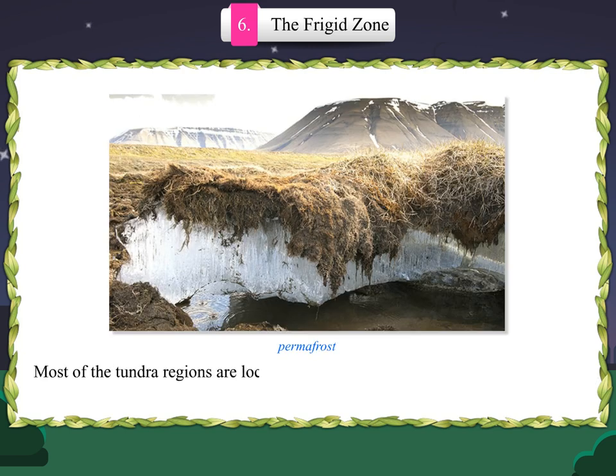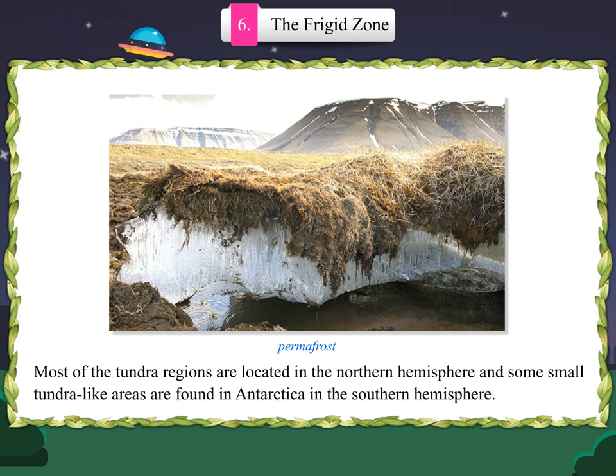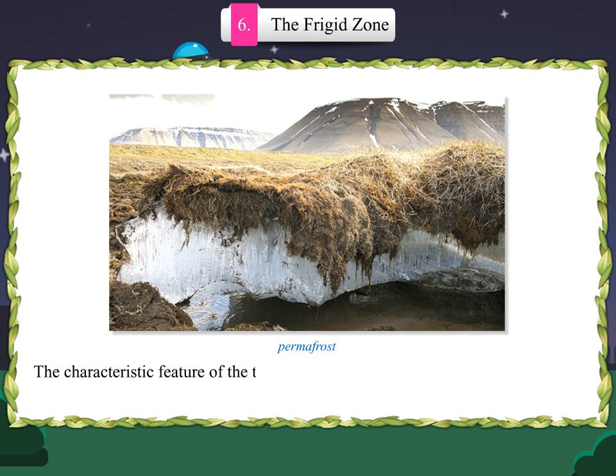Most of the tundra regions are located in the northern hemisphere and some small tundra-like areas are found in Antarctica in the southern hemisphere. The characteristic feature of the tundra is permafrost, a layer of permanently frozen subsoil.